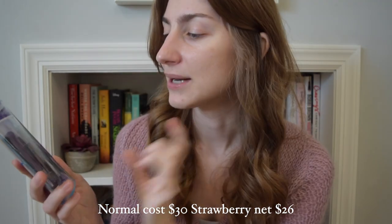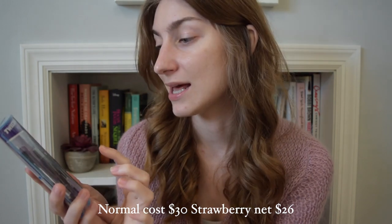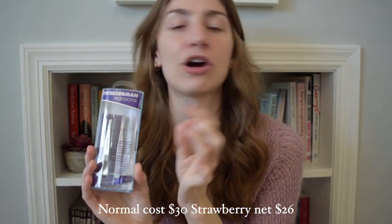I also got Tweezerman tweezers — I've never had them before, which is hard to believe. My drugstore tweezers are on their last legs. This set has a smaller size with their normal slanted tweezers and pointed tweezers, which are ideal for ingrown hairs. It also comes with a little magnetic pink-purple pouch to store them in for travel. This was packaged really nicely.